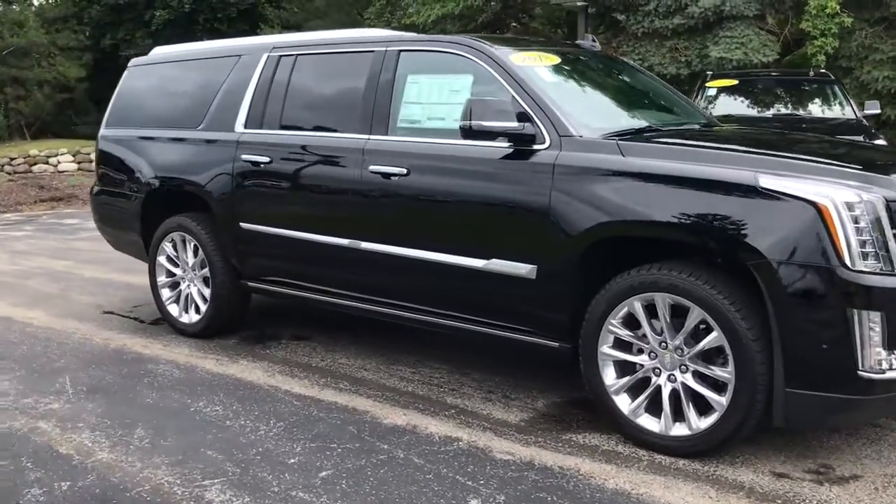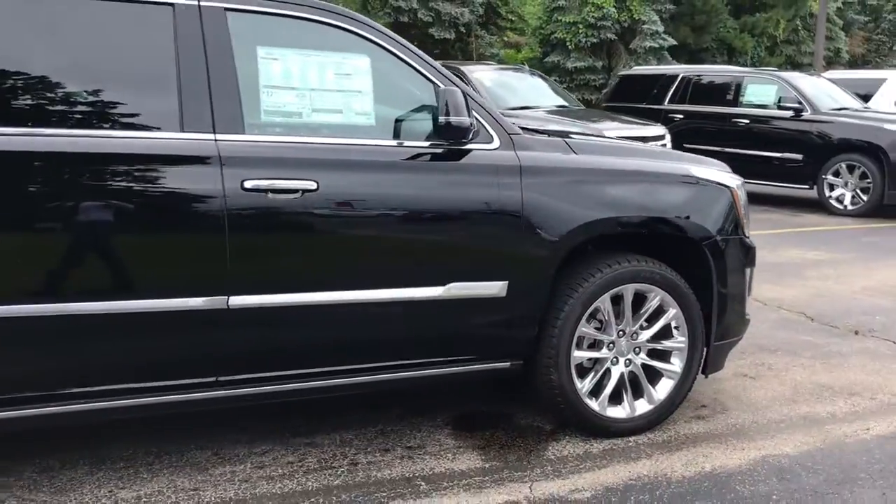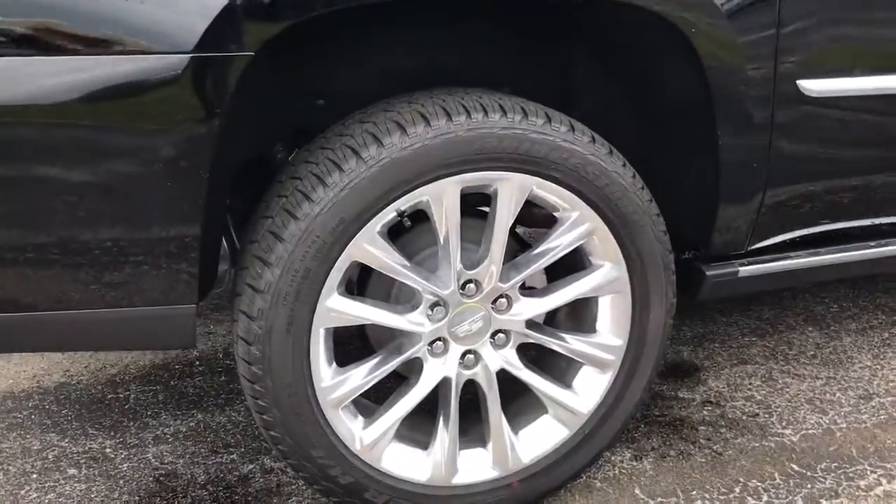Skyler here at Boucher Cadillac. Today we have one of our 2018 Cadillac Escalade ESVs in the premium luxury collection, featuring my favorite 22-inch polished wheels.